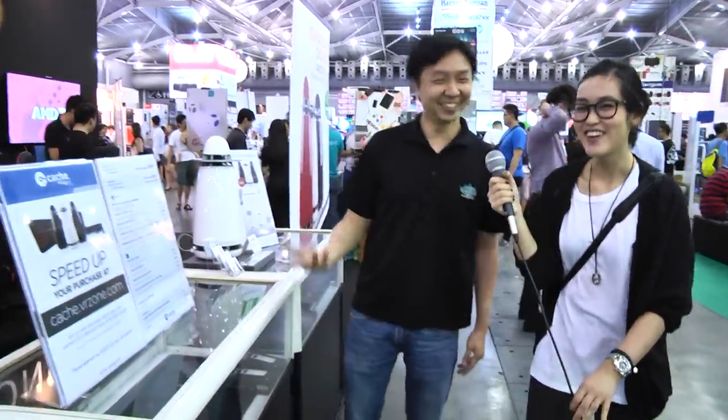If you don't want to buy here, you actually can go to our online store and purchase — we will deliver to your house. Thank you so much, Terence. So yeah, come by VRZone and get the best deals on all your gaming gadgets. Thank you.